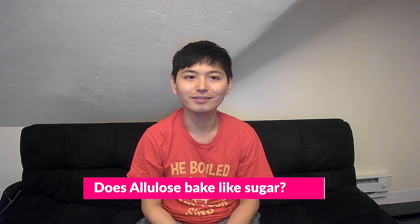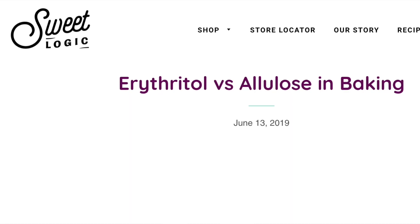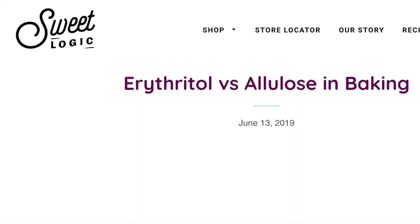Does allulose bake like sugar? Google's auto-generated answer is linked to an article comparing the differences between erythritol and allulose in the baking process, published by Sweet Logic, which is a US company that specializes in low-carb bakery products. According to this article,